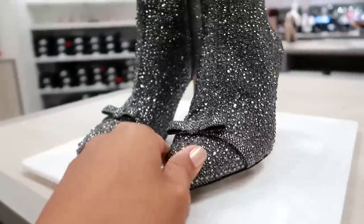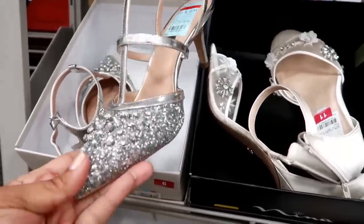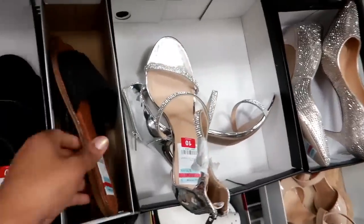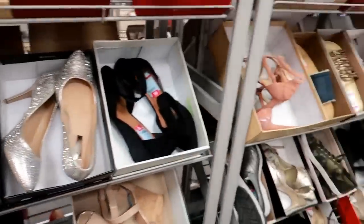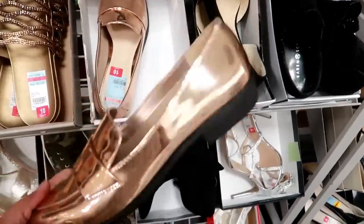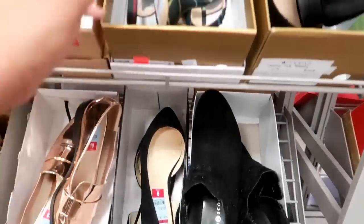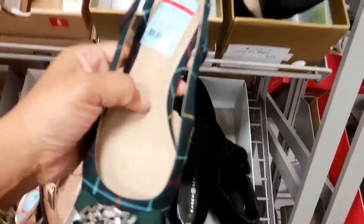Now I'm in the last clearance section over here. Look at these — $48.93 by International Concepts. $7.73 — I don't know the brand of those though. $33.93 — these are kind of cool little loafers. By Bar 3. Those are kind of cool. By Charter Club for $24.93.